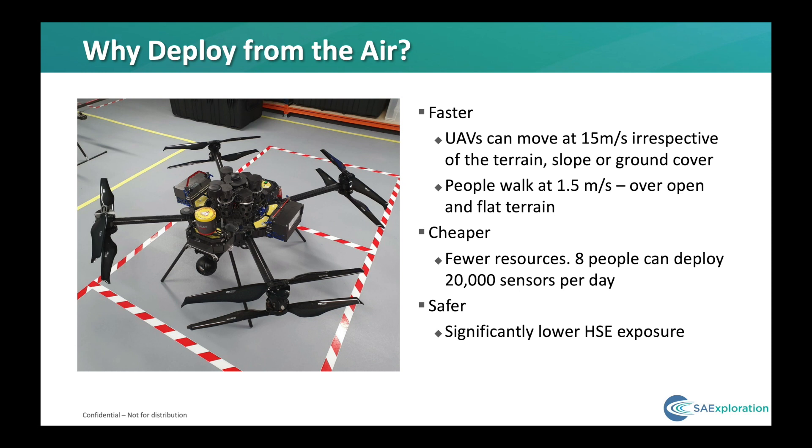Of course, all of this leads to a safer operation. With fewer vehicles in the field and fewer people, our exposure is considerably reduced. In fact, of the eight people deploying the 20,000 sensors, they don't even get out of the vehicle — they're there really for oversight of the UAV operation.